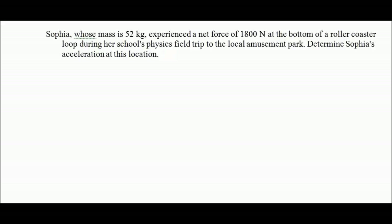Here's problem number two. Sophia, whose mass is 52 kilograms, experienced a net force of 1,800 Newtons at the bottom of a roller coaster loop during her school's physics field trip to the local amusement park. Determine Sophia's acceleration at this point.